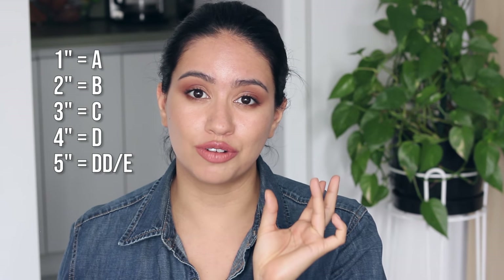Bra sizes work in ratios where the letter signifies the difference between your underbust and overbust measurements. Suppose you are a 30 underbust and your overbust measures 33 inches — that would make you a 32A, because 32 is the underbust and A is the difference in inches between your underbust and overbust. That's it, it's so simple.